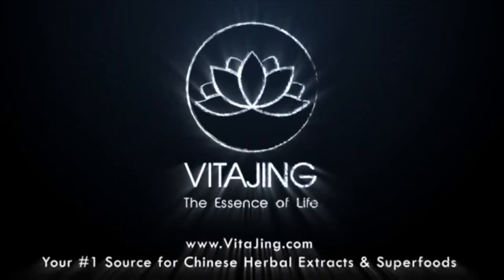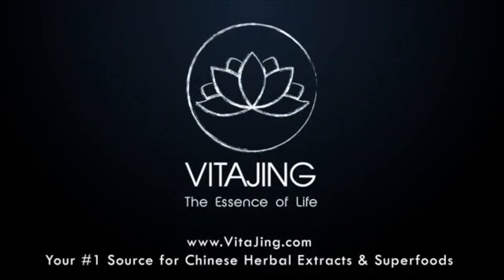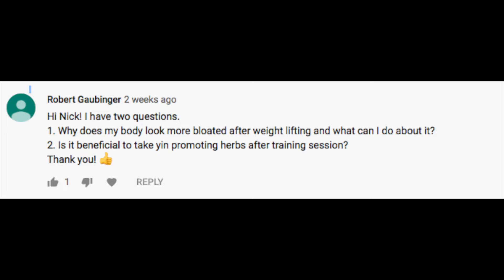With all that being said, let's get to this week's questions. Taking a look at our first question, there are actually two questions from this person. The question reads: Hi Nick, I have two questions. Number one: why does my body look more bloated after weightlifting and what can I do about it? Number two: is it beneficial to take yin-promoting herbs after a training session? Answering these in numerical order,